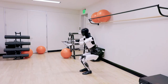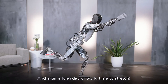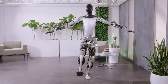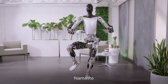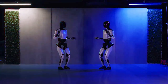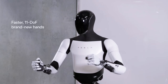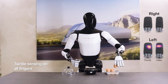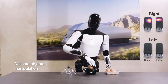It underscores Tesla's approach to biomimicry, seeking to replicate human movement's efficiency and fluidity in robotic form. Tesla's Optimus robot represents a significant leap forward in the field of humanoid robotics, not just in terms of mobility. One of the most remarkable aspects of Optimus is its advanced balance and dexterity. The robot is designed to mimic human movements closely, achieving a level of balance that allows it to navigate different terrains and obstacles with ease. This is complemented by its dexterous hands, equipped with sensors that enable fine motor skills, allowing Optimus to perform tasks that require a high degree of precision.